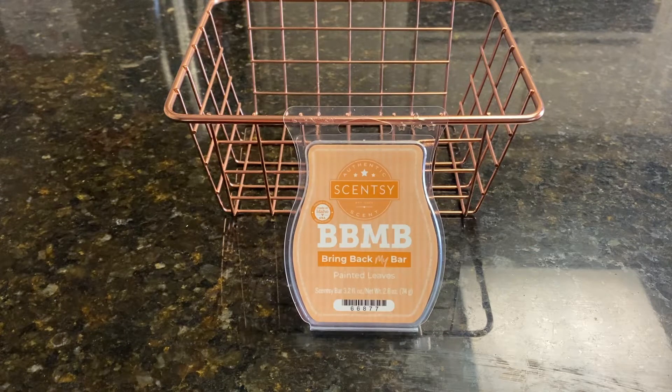Good morning, everybody. It's Ramona, your independent Scentsy Consultant, and today is Scentsy Saturday.